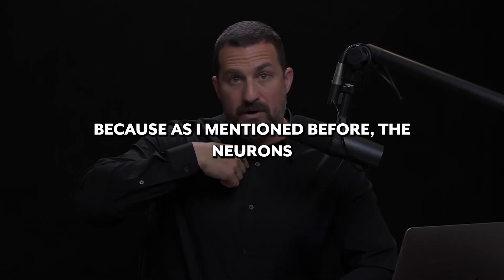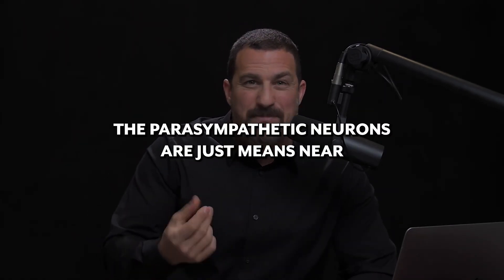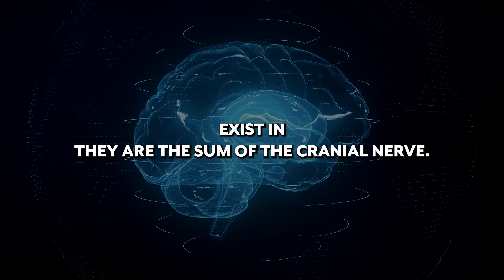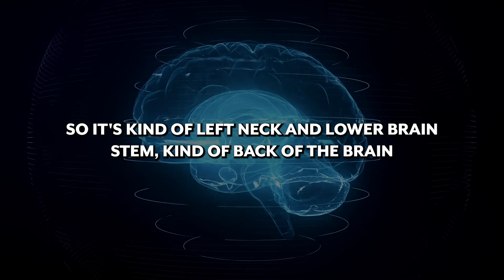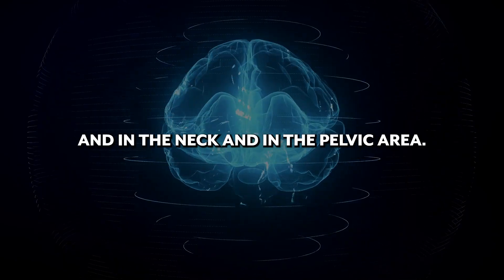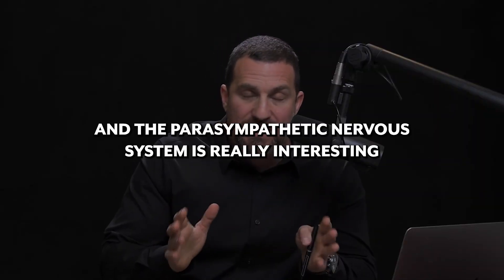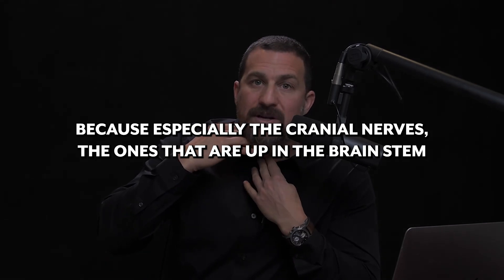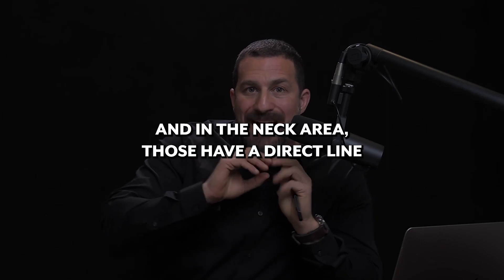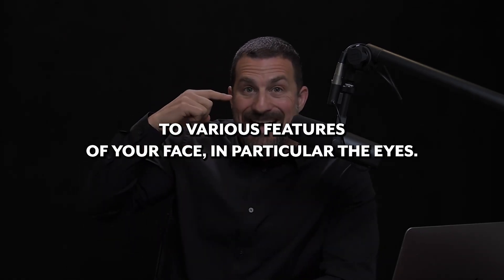That system is called the parasympathetic nervous system. The neurons that control stress run from about your neck to your navel. The parasympathetic neurons — 'para' just means near — exist in some of the cranial nerves. It's kind of the neck and lower brainstem, back of the brain, and in the pelvic area. The parasympathetic nervous system is really interesting because the cranial nerves, the ones up in the brainstem and neck area, have a direct line to various features of your face, in particular the eyes.